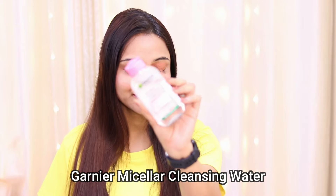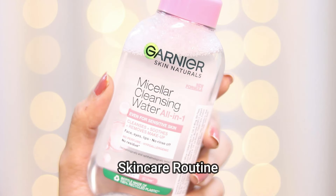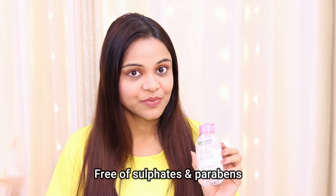Let me tell you which micellar water I use in my daily skincare routine. I use Garnier Micellar Cleansing Water — it is my go-to skincare product. I use this Garnier Micellar Water before applying any skincare products on my face because it is really very gentle on your skin. It does not leave your skin dry, dull, or patchy, and it is parabens and sulfates free.